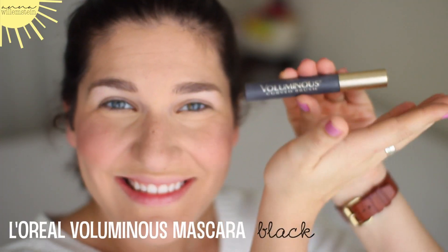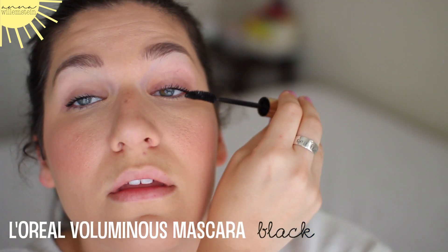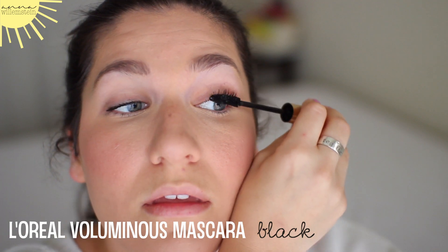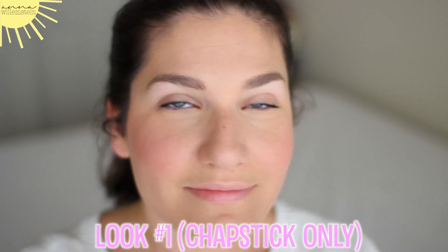This is my L'Oreal Voluminous Mascara in Carbon Black, and I like the one with the curved wand. There's also one that has a more straight wand, but I think this just looks really pretty and natural. I don't go too heavy on mascara for an everyday look.